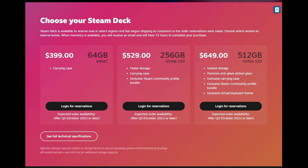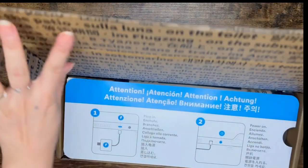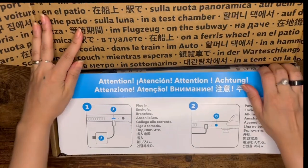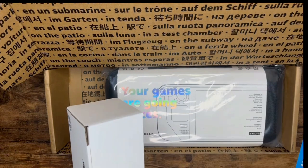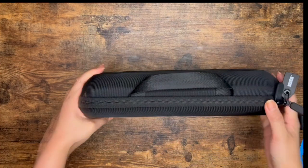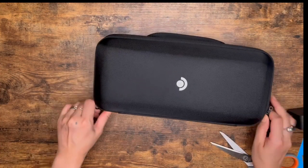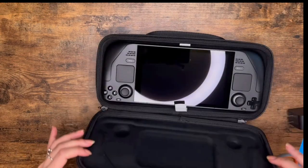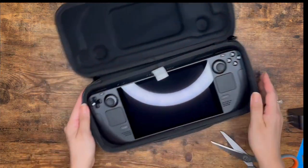We have faster storage, a carrying case, and an exclusive Steam community profile bundle. Steam opened their pre-order in July 2021 — most people jumped in the moment they opened, and it took us 10 minutes of clicking to make the reservation and almost a year to get it shipped and delivered. The package comes with the charger, manuals, and a really sturdy casing. Anyone ordering now has to wait until Q3 or October 2022 to get their unit shipped.